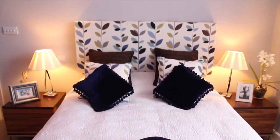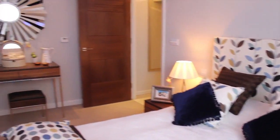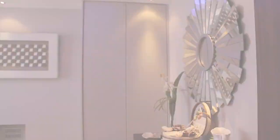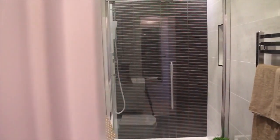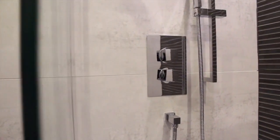Whether it's for family members or guests staying overnight, the additional bedroom promotes the same sense of space found throughout the rest of the apartment, and includes custom-made wardrobes. The separate shower room also benefits from the same luxurious designer fixtures and fittings found in the ensuite bathroom.